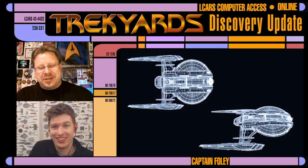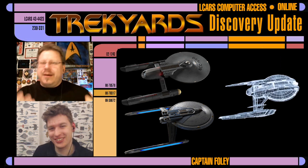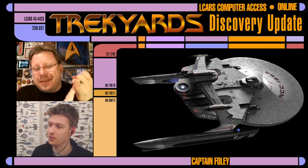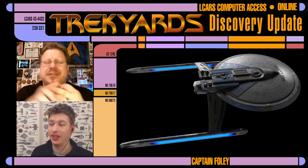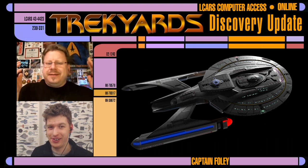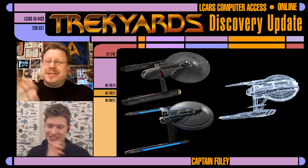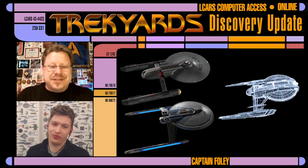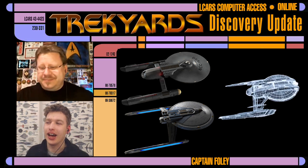Now everybody's going to compare this to the Aries because it does look very similar, but honestly it also looks like the Reliant — the Miranda class — it looks like the Centaur, it looks like any underslung nacelle design. It looks like the Titan, which was designed by Sean Turin. But that's not all it looks like — Samuel has been making comparisons online today about something else.